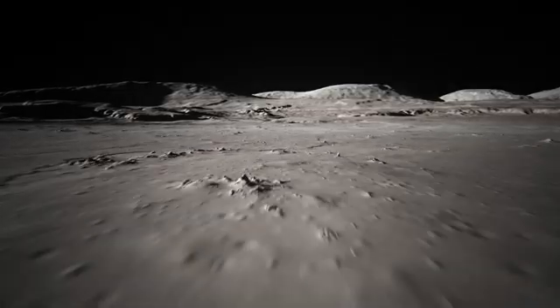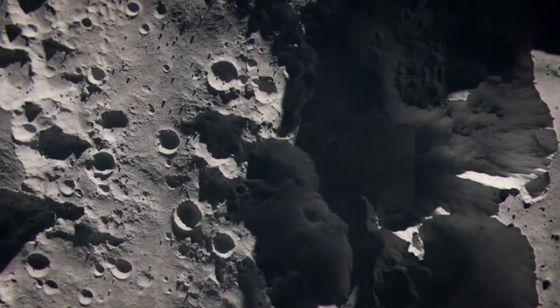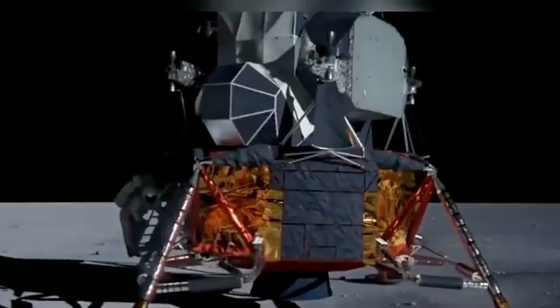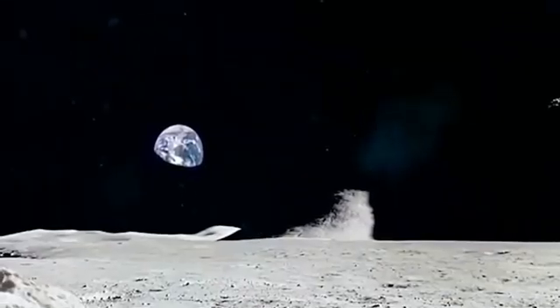At the outermost layer lies the lunar crust, a critical component in understanding the Moon's geological history. Comprising mainly rocks such as basalt and anorthosite, the lunar crust is notably thinner than that of Earth, averaging around 35 kilometers in thickness.